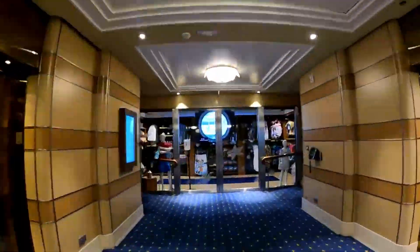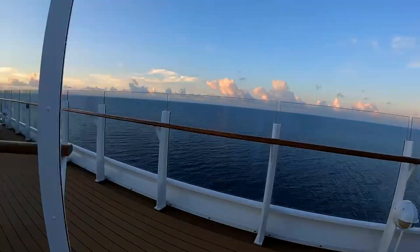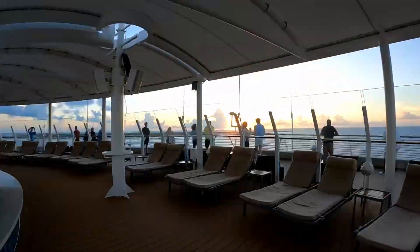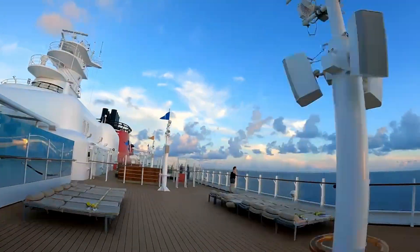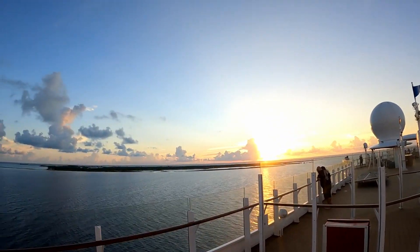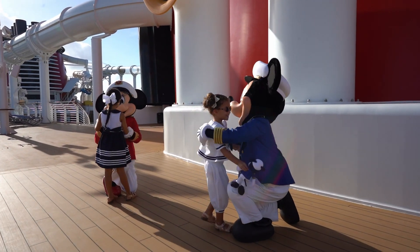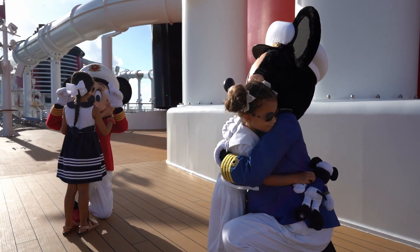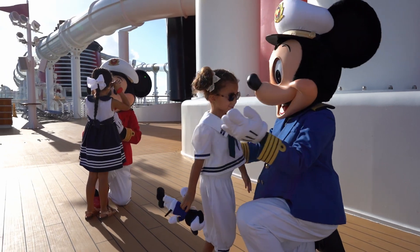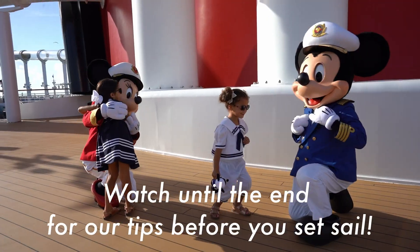Let's get acclimated with the ship a little. There is so much to explore on board. I actually felt like overall a three-day cruise was just a little too short to soak in all that the ship had to offer. If you were able, I would recommend at least a five-night cruise, which would allow more time to explore all the activities on board and fit in more time on land. Make sure to watch to the end, where I'll let you know our most useful tips.